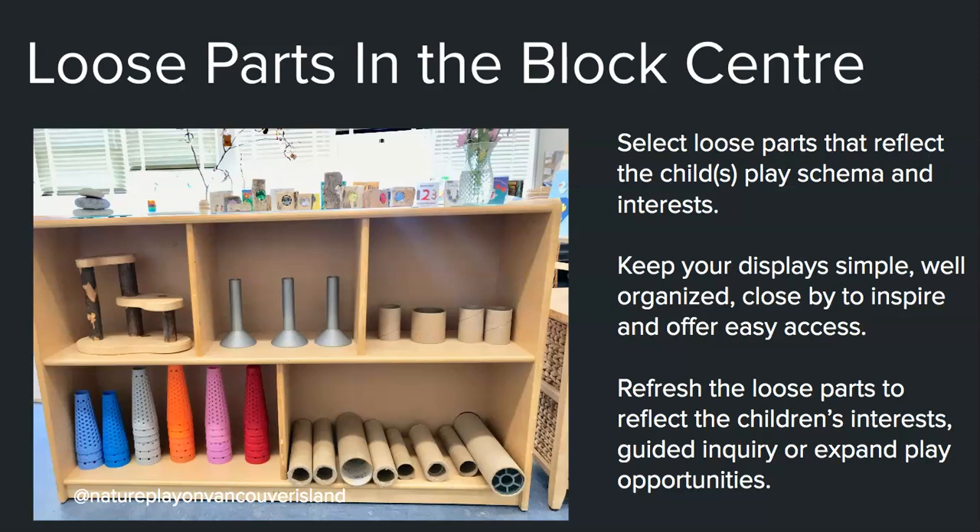I start my year with loose parts in two areas: my math area and my block center. Usually these shelves are not full at the beginning of the year because we want children to learn how to use blocks and build a classroom culture of working together to clean up. I like to add loose parts of interest to my students, or that support a schema I've observed like enclosures. I refresh the loose parts to reflect their interests — perhaps we're doing a guided inquiry on forests, so I add loose parts that invite children to recreate forest play. I might also add new loose parts to expand play opportunities, like increasing from three tubes to ten tubes of different thicknesses and heights.